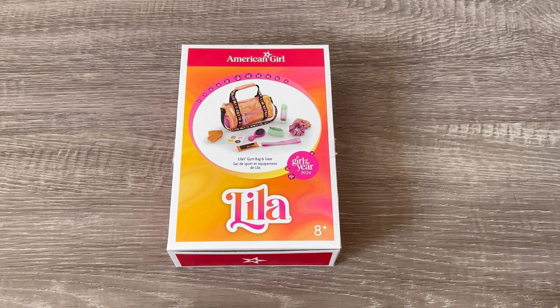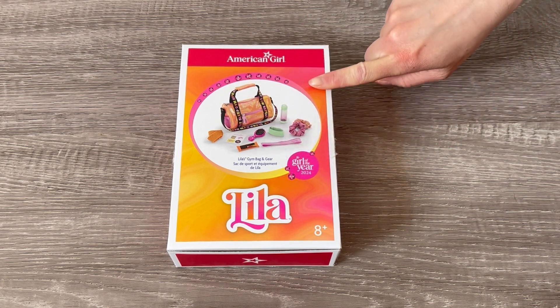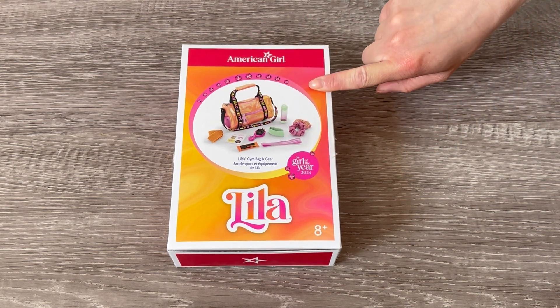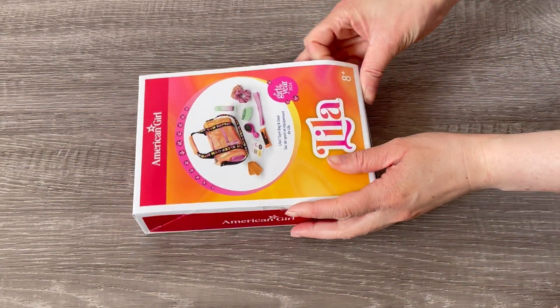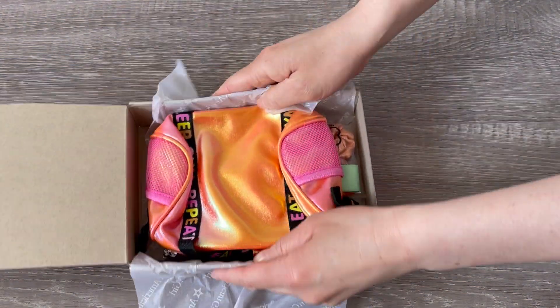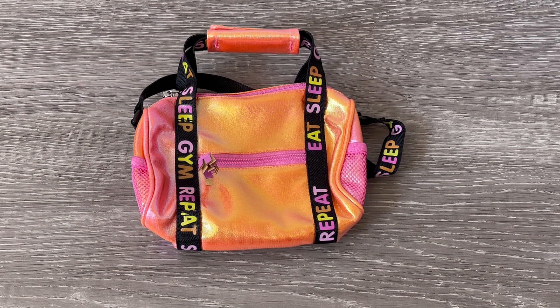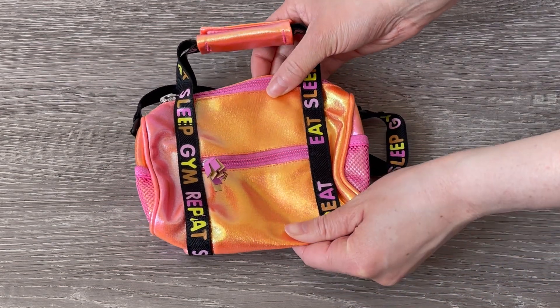Let's go ahead and take a look at Lila's gym bag and gear set. There's a photo on the front of the box giving an overview of the items. It comes with quite a few different hair accessories. The gym bag looks really fun, so let's open it up. You can see it's so shiny — it's pink and orange.